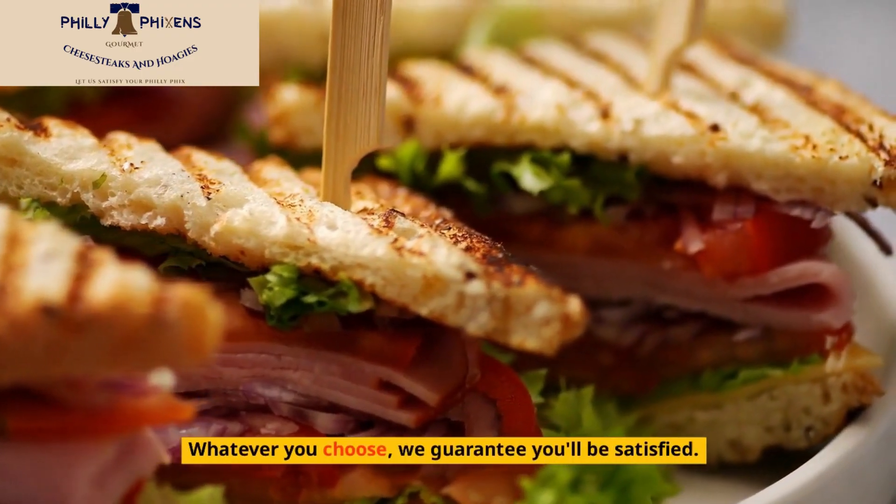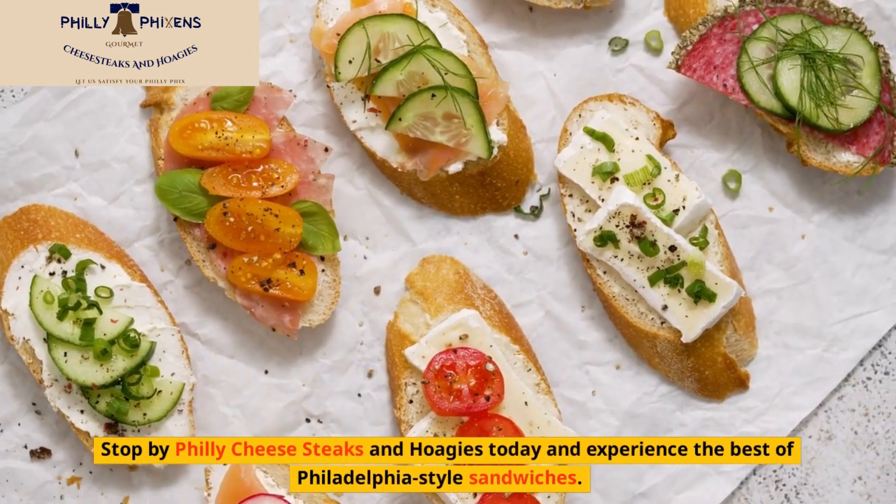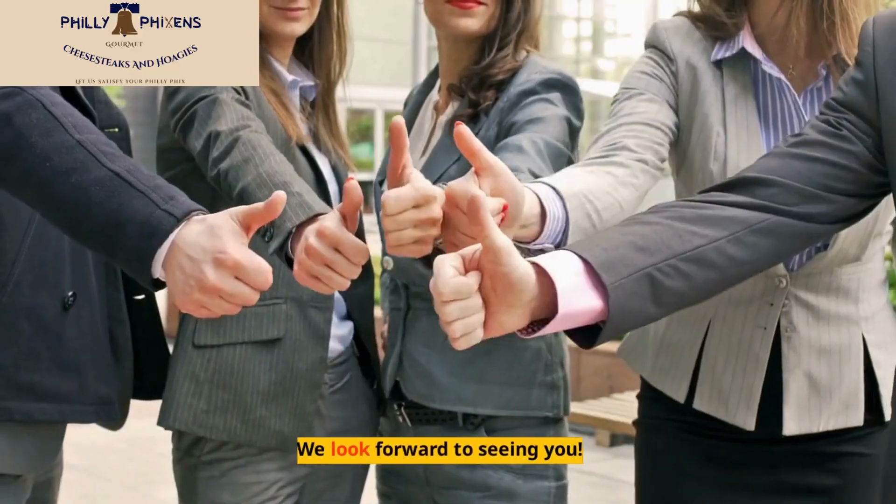Whatever you choose, we guarantee you'll be satisfied. Stop by Philly Cheese Steaks and Hoagies today and experience the best of Philadelphia-style sandwiches. We look forward to seeing you!